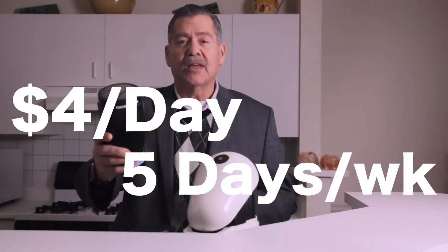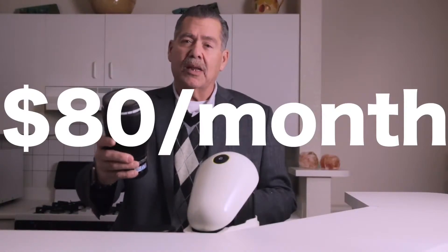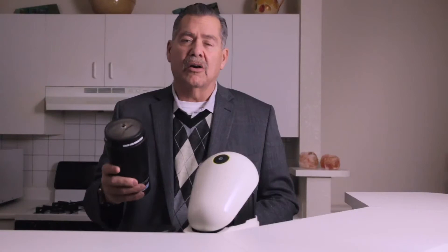$4 a day times five days a week is $80 a month. Imagine $80 spent on coffee when you could make it for a dollar a day in your own kitchen. Now, $80 a month paying your credit cards off will gain you financial freedom and not have that burden of debt.